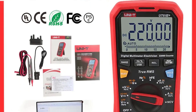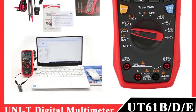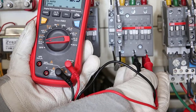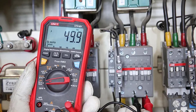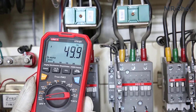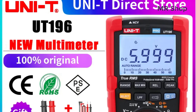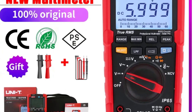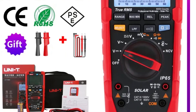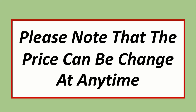Hi everyone, welcome back to my channel Mr. Shop. Looking for the best digital multimeter in the market? In this video, I listed the top 5 digital multimeters in 2023. We have included options for every type of user. This list is based on our personal opinion based on price, quality, durability, brand reputation, user feedback, and other related issues. Check the links in the description for more information and updated pricing. Please note that prices can change at any time.